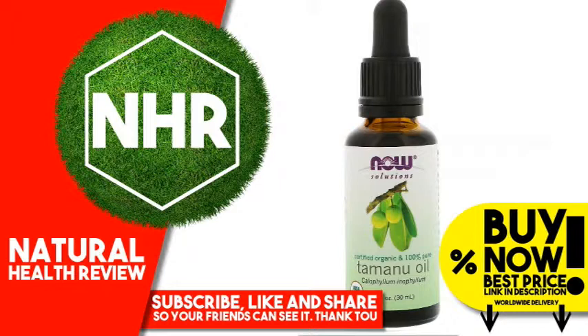Worldwide Delivery. Product Overview. Description: Certified Organic and 100% Pure. Calophyllum inophyllum. USDA Organic. Cold Pressed and Hexane Free. Non-GMO Project Verified.